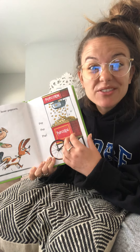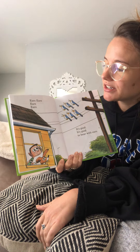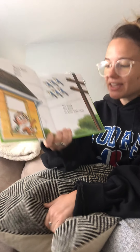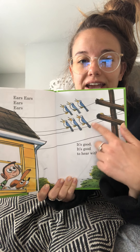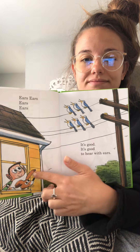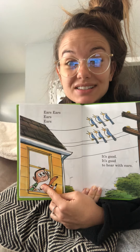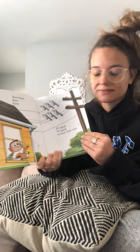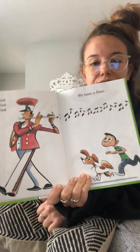We were right — it is about things that they can hear! Ears, ears, ears, ears. It's good to hear with ears. I think we were also right that this little boy is a main character in our story — he must own the dog. That's my prediction. Toot, toot, toot. We hear a flute. Toot and flute rhyme.